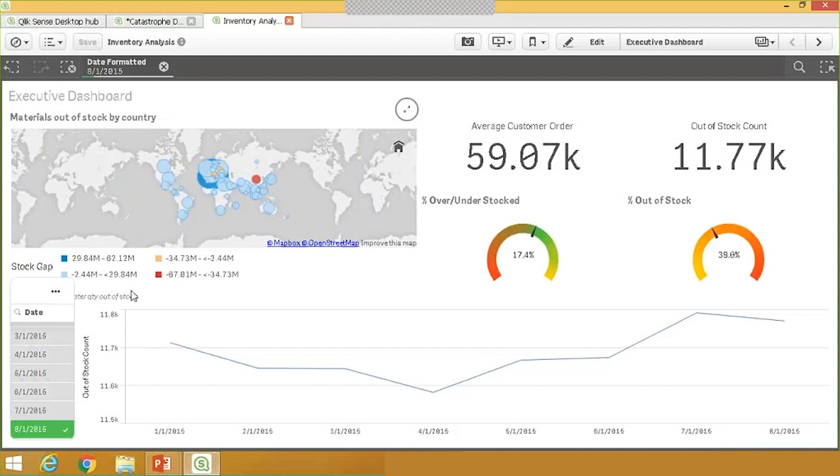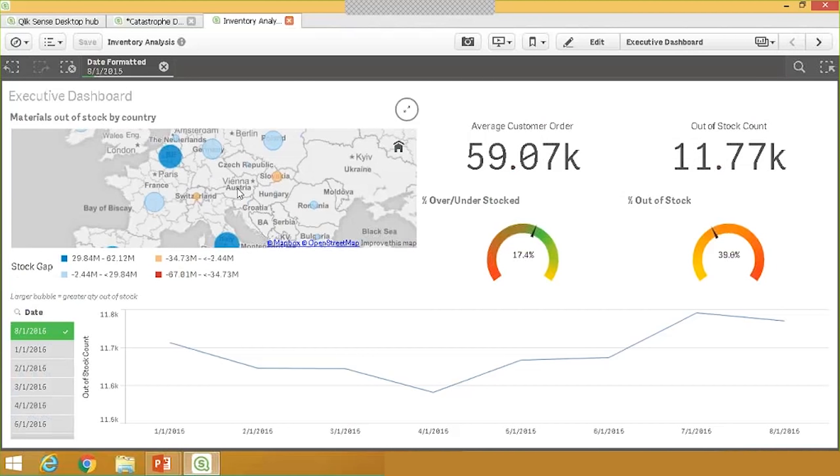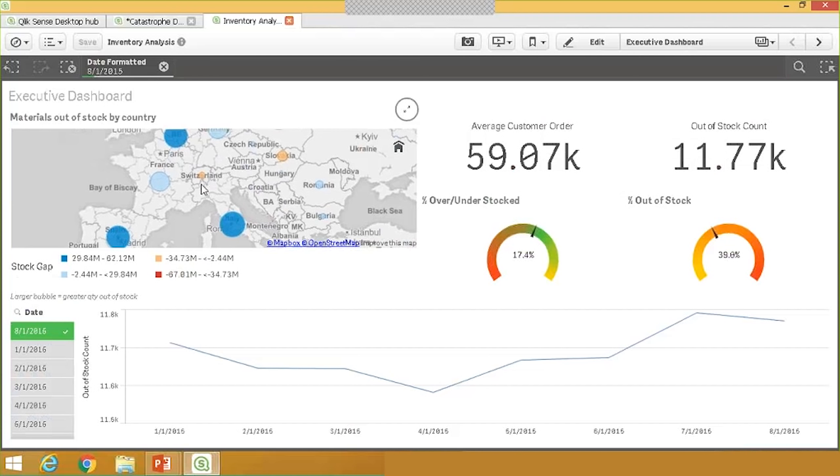I'm going to open the executive dashboard and make a selection to view only the most recent month's data. The suppliers have latitude and longitude data, so I'm able to create a map of suppliers around the world. Zooming in on Europe, the color and size of the bubbles represents the stock gap between customer orders coming in and the stock on hand at different suppliers. Right away I can see problem areas: suppliers in Spain, Italy, and Belgium where there's a large gap between inventory on hand and orders that need to be fulfilled.